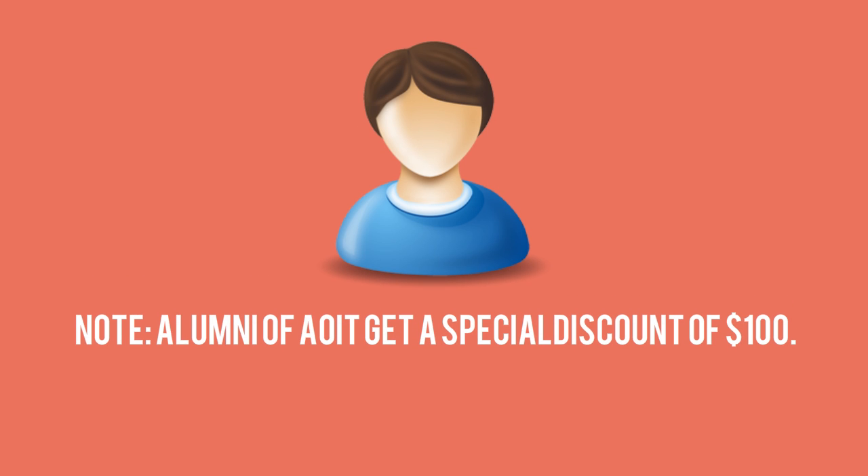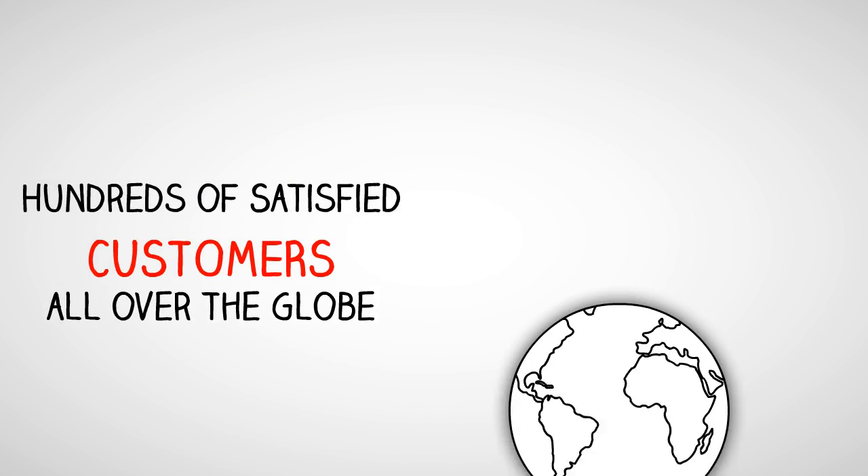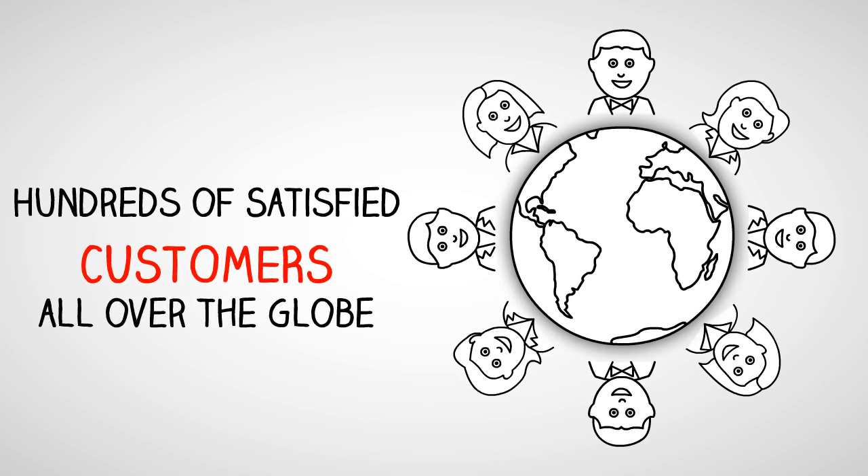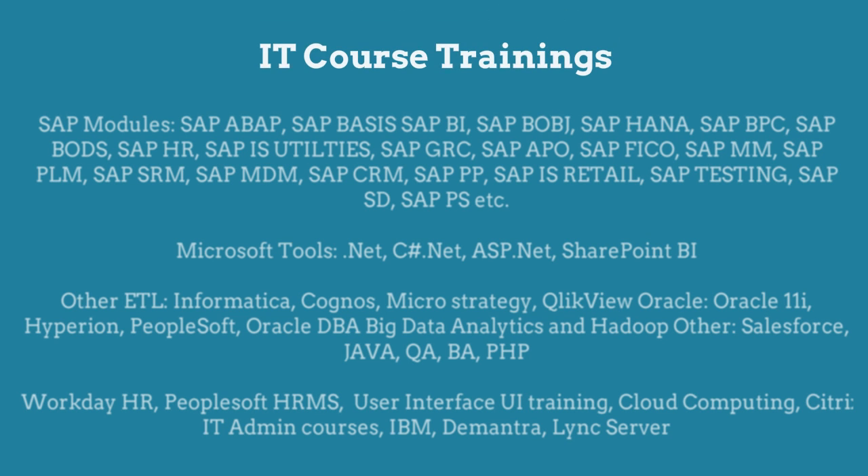Fee: $350. Note: alumni of AOIT get a special discount of $100. Hundreds of satisfied customers all over the globe. Please contact us for any other IT course training which is not listed.